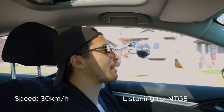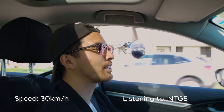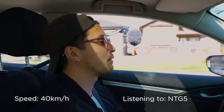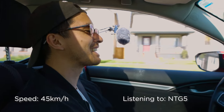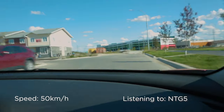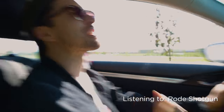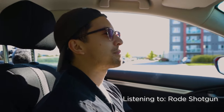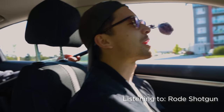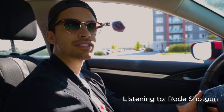At 30 kilometers an hour, it sounds okay — it's manageable. At 40, it's starting to sound pretty rough. At 50 — it's pretty bad. Mostly wind noise at 50. So those are some good baseline levels for just the NTG5 with its regular dead cat. We started picking up pretty big wind noise at 30 and it just got worse from there. At 50 it's basically unusable. We're going to switch over to our blimp, start again around 30 to 40, and do the same test.